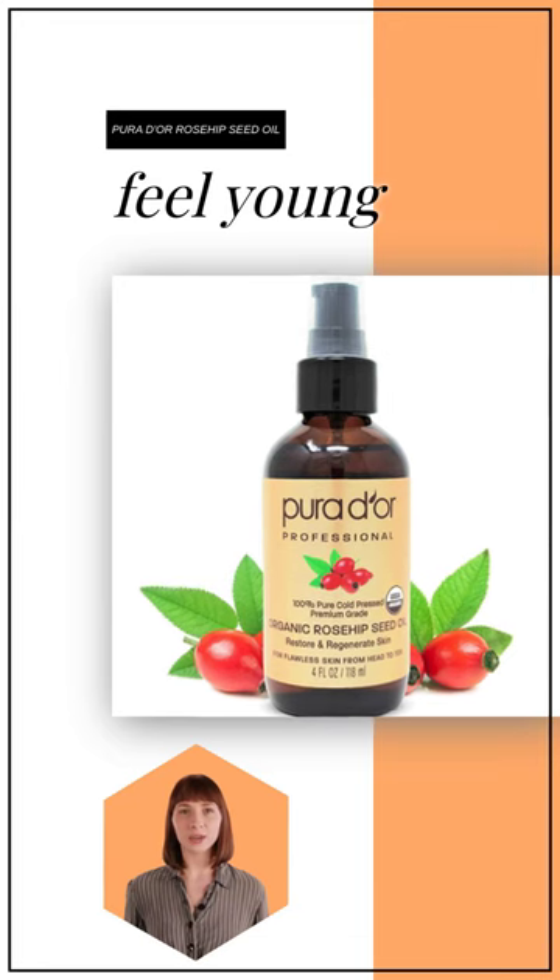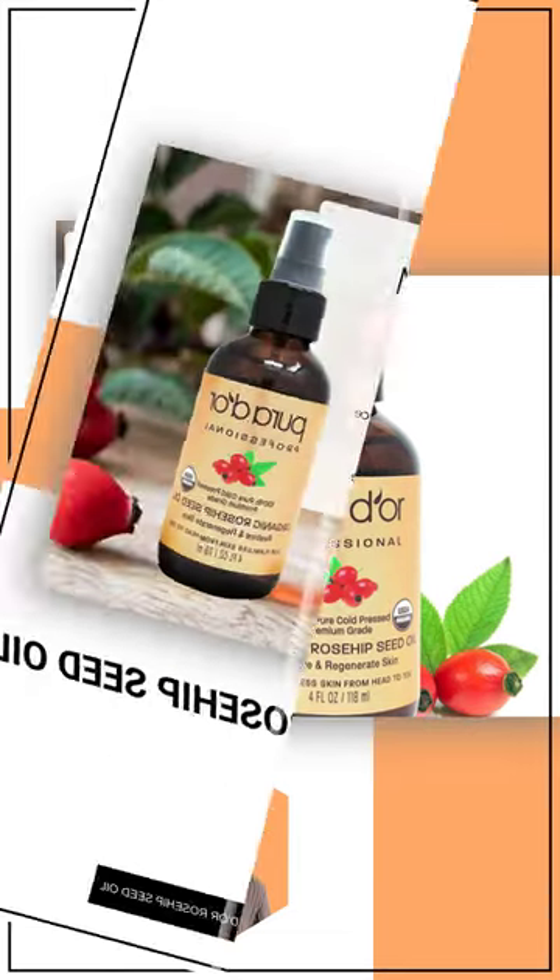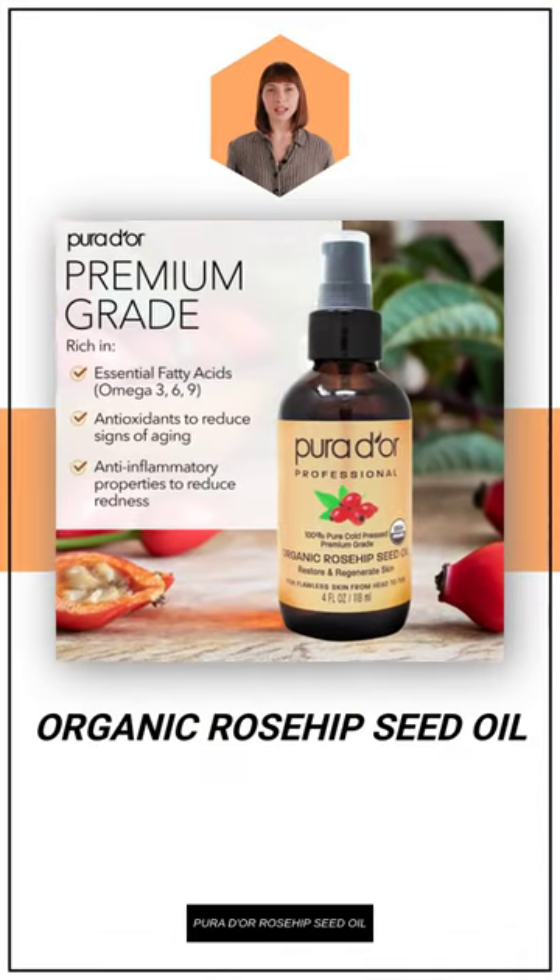Feel young again with our organic rosehip seed oil and have your skin glowing beautifully. Improve your skin appearance with our rich and antioxidant-packed rosehip oil.